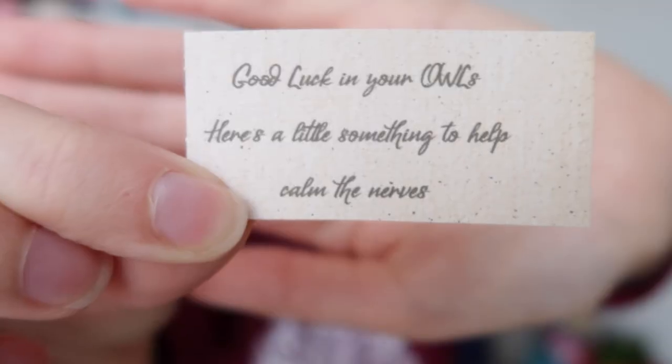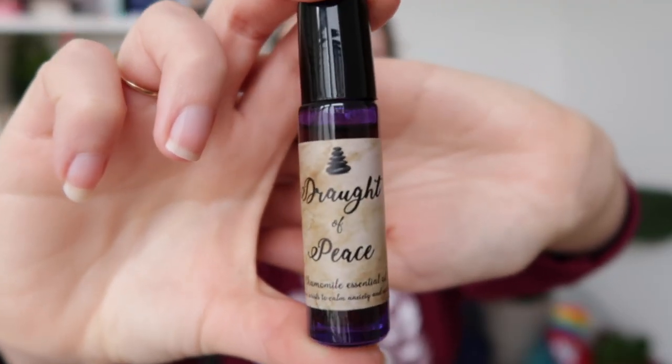Next up is a brown envelope, and inside there is a little note which says 'Good luck in your OWLs — here's a little something to help calm the nerves.' So we have a 'Drop of Peace' — it's chamomile essential oil. Rub on wrist to calm anxiety and soothe stress. I think this is a cute touch to put inside the box, since OWL exams are stressful.